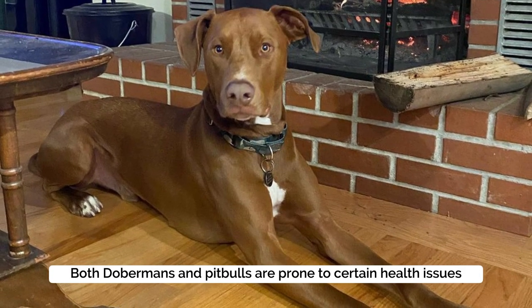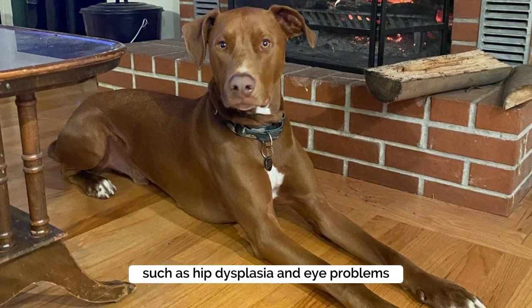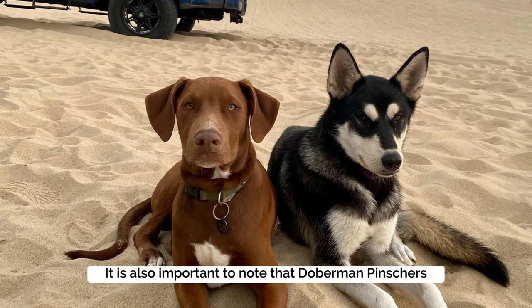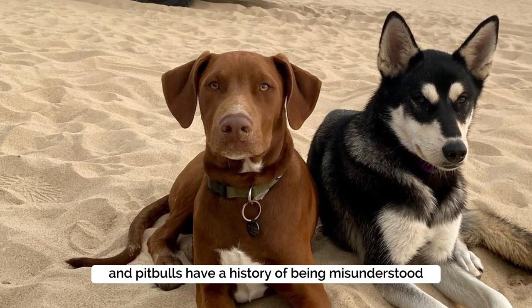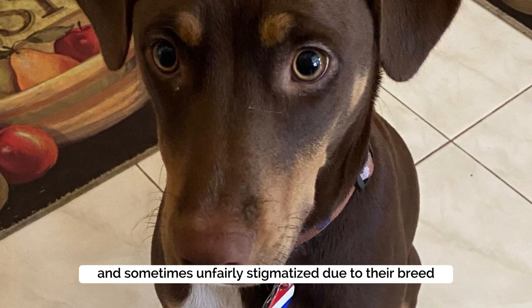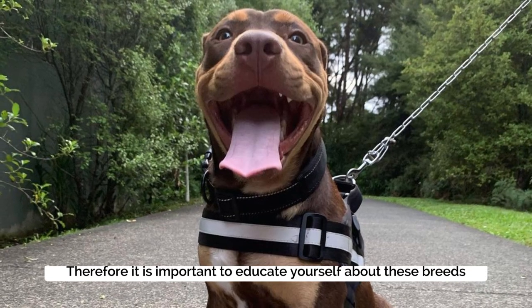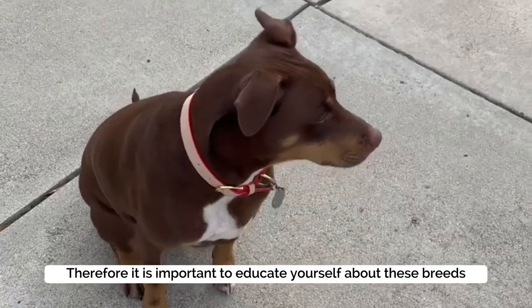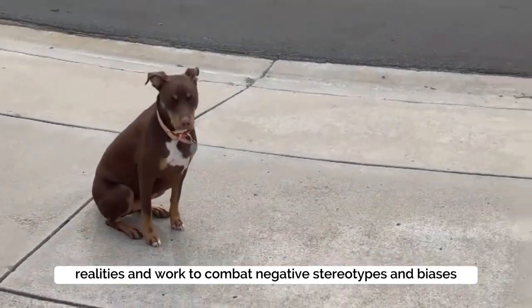Both Dobermans and Pitbulls are prone to certain health issues, such as hip dysplasia and eye problems. It is also important to note that Doberman Pinschers and Pitbulls have a history of being misunderstood and sometimes unfairly stigmatized due to their breed. Therefore, it is important to educate yourself about these breeds' realities and work to combat negative stereotypes and biases.